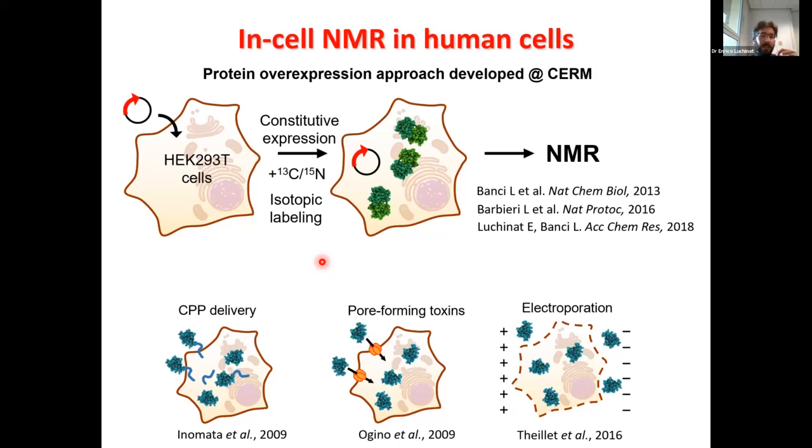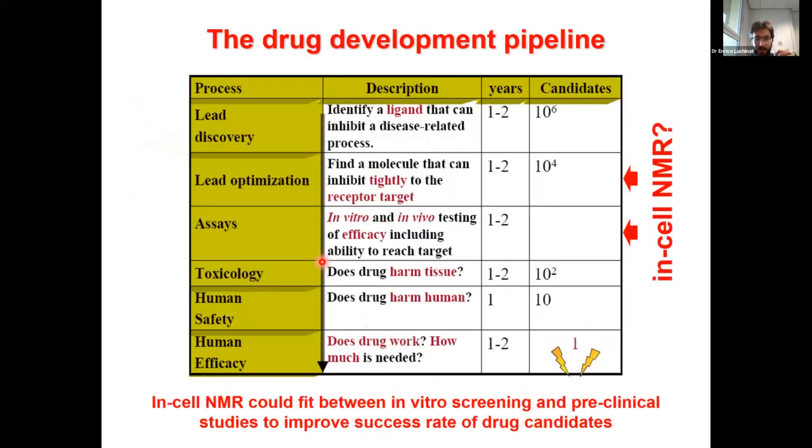For NMR you need a lot of protein and a lot of cells, so I'll show some of the issues you encounter when doing so. But first, I'll talk about some recent developments here about whether we could apply in-cell NMR to actually contribute to the drug development pipeline.